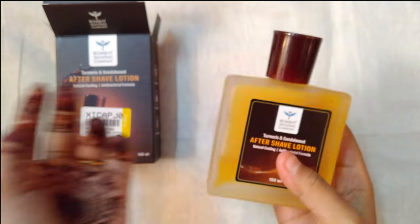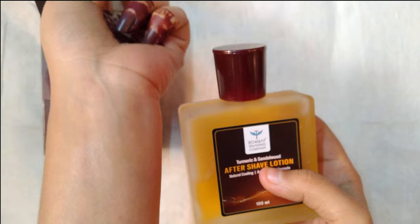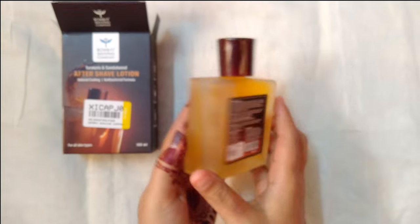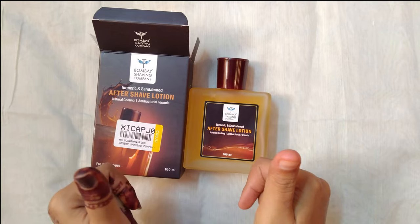The 100 milliliter bottle is also the perfect size for travel, making it easy to take with you on the go. Overall, I highly recommend the Bombay Shaving Company Turmeric Sandalwood Aftershave Lotion. It's a great addition to any shaving routine and leaves your skin feeling refreshed and rejuvenated.